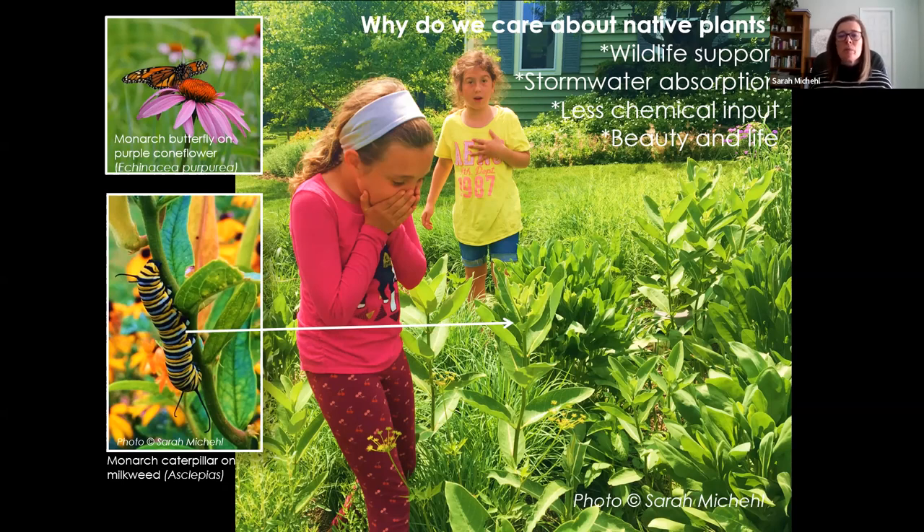Their roots are helping to absorb stormwater. There are all different kinds of root structures — some are real fibrous and hairy, some are deep tap roots — and they all exist in different places in the soil. They open the soil up and allow it to act like a sponge and absorb stormwater. We want stormwater to absorb in place in our yards and not run away down the driveway, connect with the stormwater systems, pick up pollution, and end up in our nearest body of water. Less chemical input too: native plant gardens don't need pesticides if you choose not to use them.